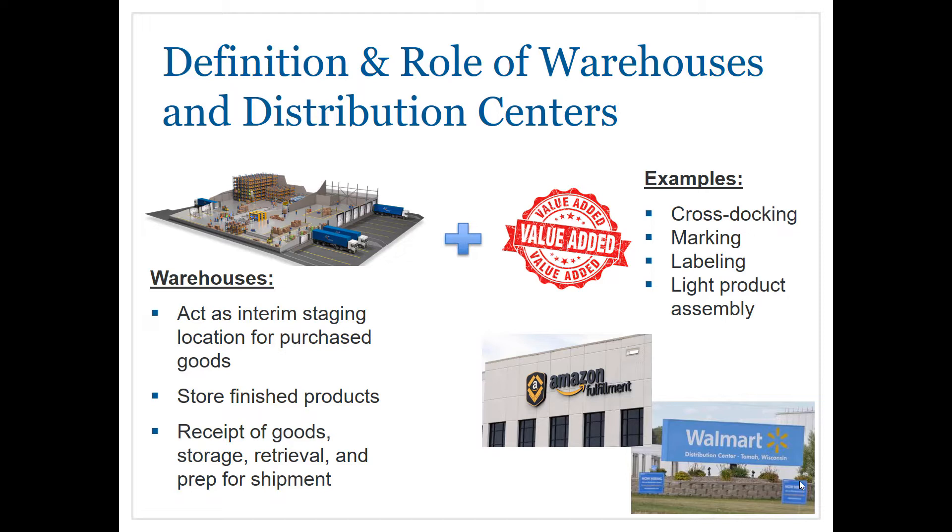Warehouses generally provide basic functionality for the receipt of goods, storage, retrieval, and prepping for shipment. When we take a warehouse and incorporate some value-added services, such as cross-docking, marking, labeling, or some light product assembly, that turns our warehouse into a distribution center.